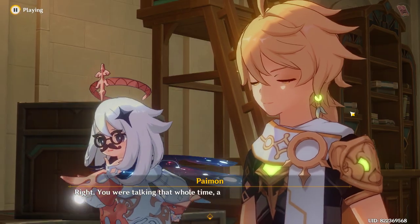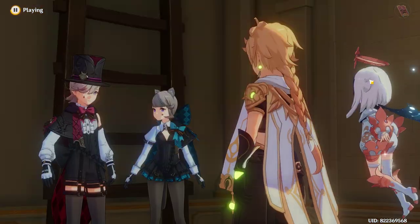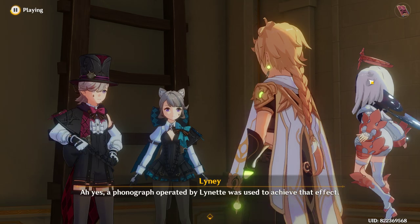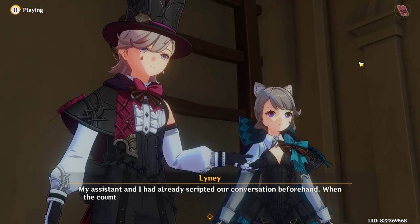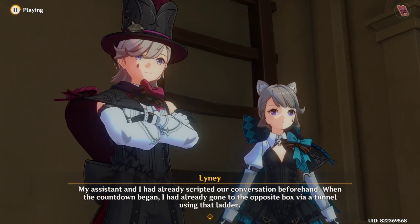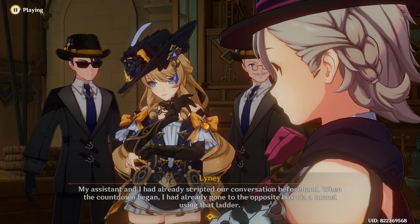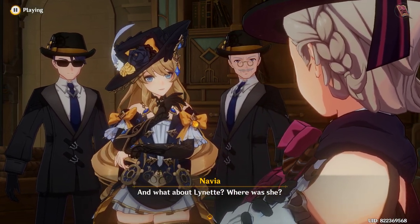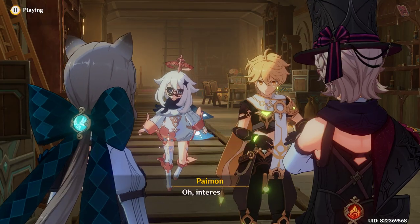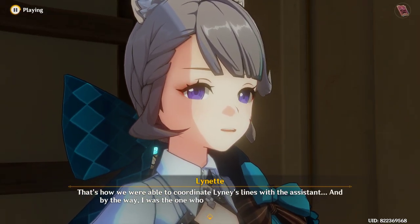Right — you were talking that whole time and you even came out for a moment near the end. Ah yes, a phonograph operated by Lynette was used to achieve that effect. My assistant and I had already scripted our conversation beforehand. When the countdown began, I had already gone to the opposite box via the tunnel using that ladder. And what about Lynette — where was she? I was in the mezzanine space in the back of the box. That's how we were able to coordinate Lynette's lines with the assistant.